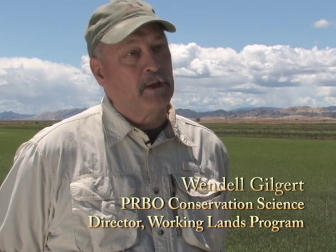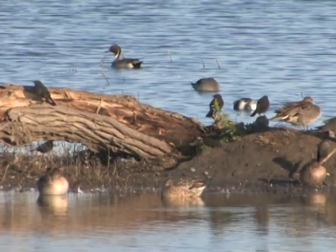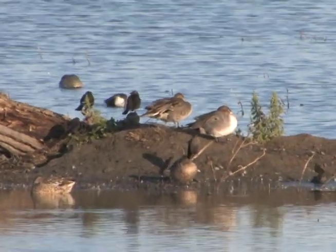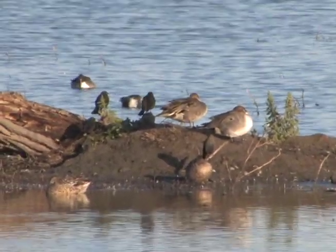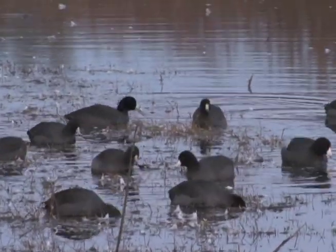The major context we want to provide — not only to the NRCS people delivering the program but more importantly to the landowners spending their money, time, energy, and labor to put these practices on the ground — is that these birds are hemispheric. They go from the northern hemisphere down to the southern hemisphere. These birds are long-distance migrants and they need a lot of nutrition and energy to live out that part of their life history.